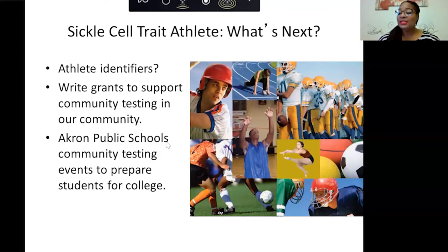Regarding what's next for sickle cell trait in athletes: one question often asked is whether there will be athletic identifiers — similar to the Navy's red belt — to flag athletes with sickle cell trait so coaches know. We also want to write grants to support community testing. Right now we don't do community testing per se; when a baby is referred to us we will test the family to find which parent has the trait, but we suggest people start with their primary medical doctor. We don't turn anyone away — we will find a way to get you tested.